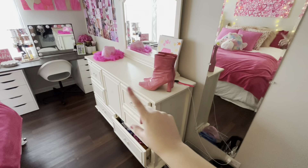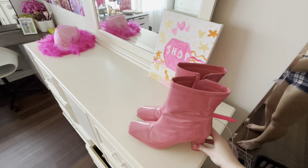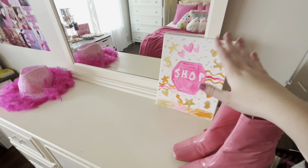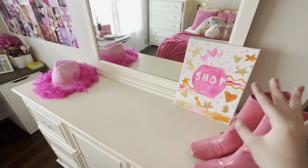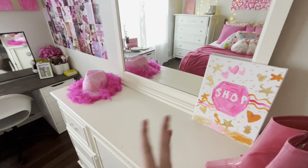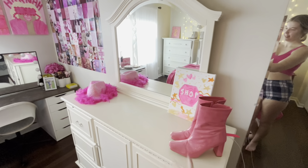Here's my little vanity. It has clothes in like all these drawers. Pink boots are from Shein — they're so cute, I just have them sitting out. My Apple Watch. This little sign I actually made; it says 'shop.' It's so cute and sparkly. And the hat I also made — so cute, so fun. I thought it was really cute sitting out on this desk area.